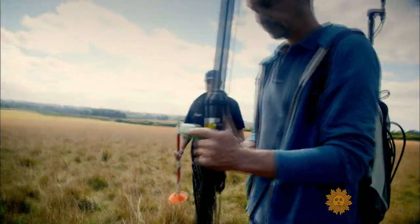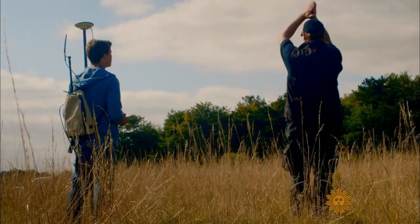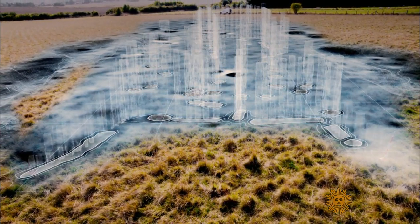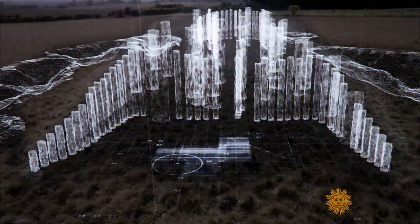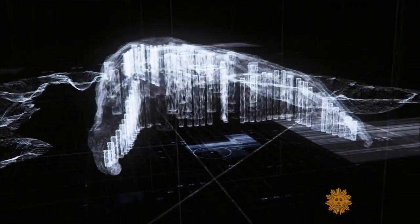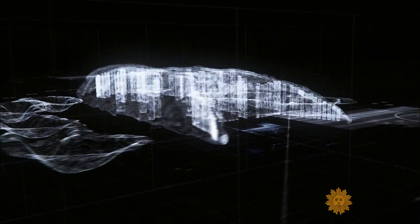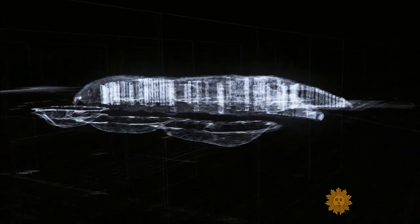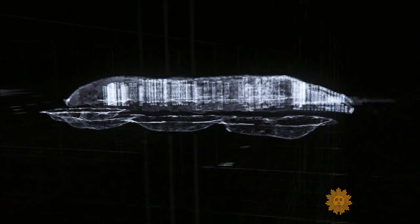A documentary team from the Smithsonian Channel has been following the archaeologists around, and using computer-generated imagery, it's been digitally reconstructing some of the monuments that have long since disappeared — like this burial chamber, built of wooden posts with timbered walls and covered with earth. It predates Stonehenge by centuries and would have held the remains of around 50 bodies.